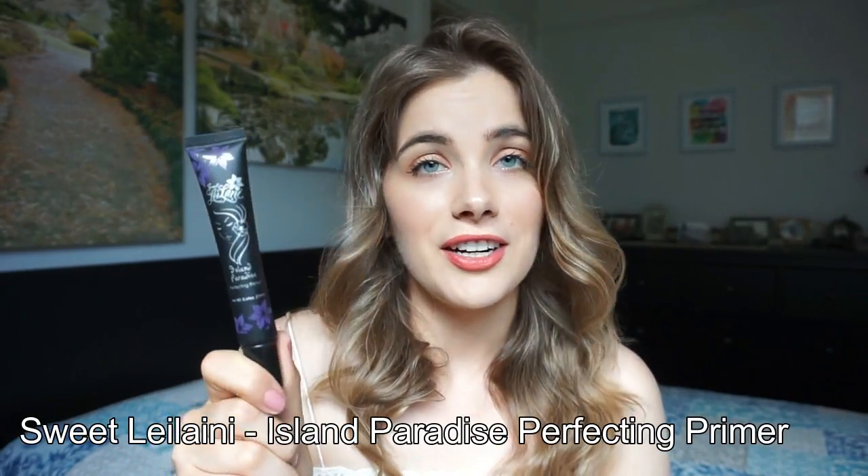The first product is the Sweet Leilani Island Paradise Perfecting Primer. This is a really great option if you are like me and usually don't use a primer because it feels very heavy and like there's some kind of film on your face and doesn't even end up working. This has been a really welcome change — it is very light, it isn't really goopy, but at the same time it does help your foundation go on a lot smoother and last longer. And of course, it doesn't have all the scary ingredients and a whole bunch of silicone.